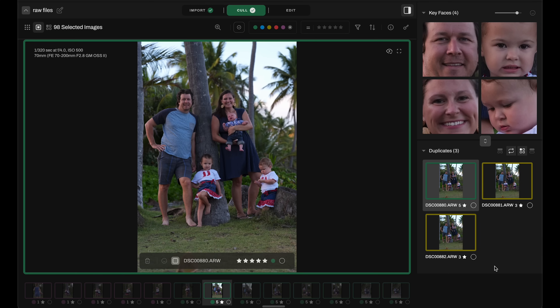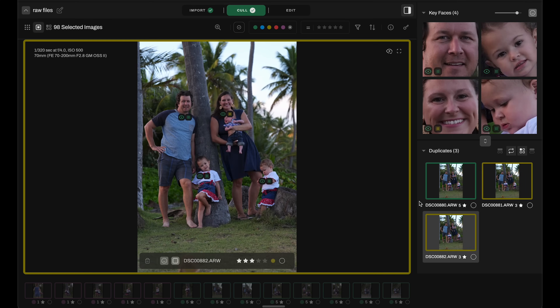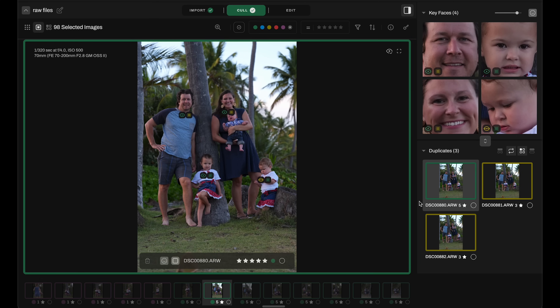Now we're getting into group shots with multiple people, and this is where it can be extremely slow in Lightroom because you're having to double click and zoom in on every image to check facial expressions and whether eyes are closed. This software makes it much, much faster. It automatically zooms into each face in the upper right corner of the screen. On the image itself there's a show key face scores button that creates icons under each face, showing if their eyes are open and what the focus is like on each person.